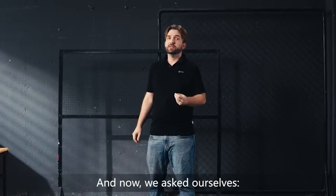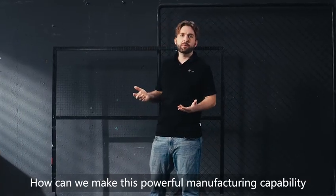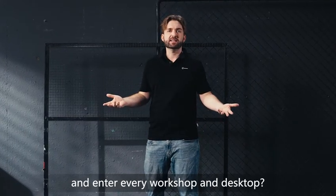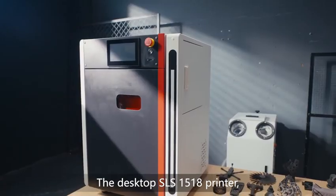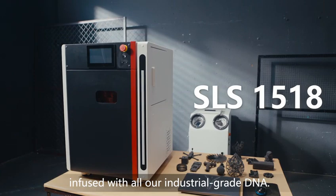And now, we ask ourselves: how can we take this powerful manufacturing capability and break through the boundaries of the factory and enter every workshop and desktop? The answer to this question is what you see today — the desktop SLS 1518 printer, infused with all our industrial-grade DNA.